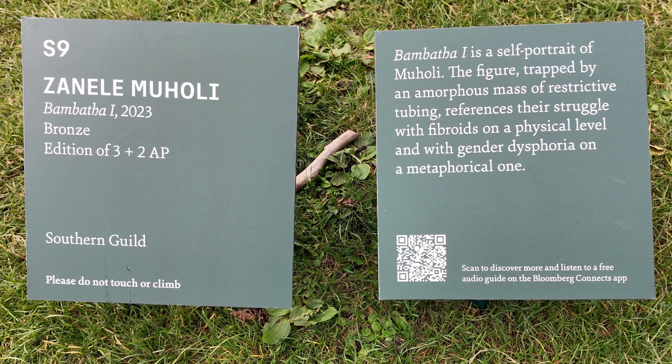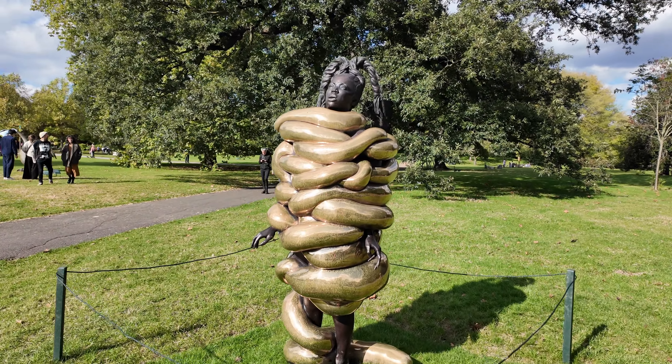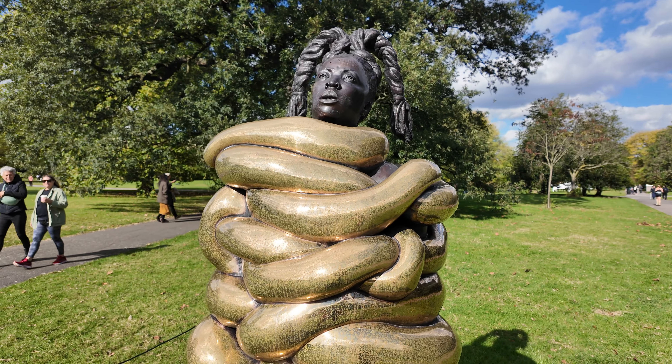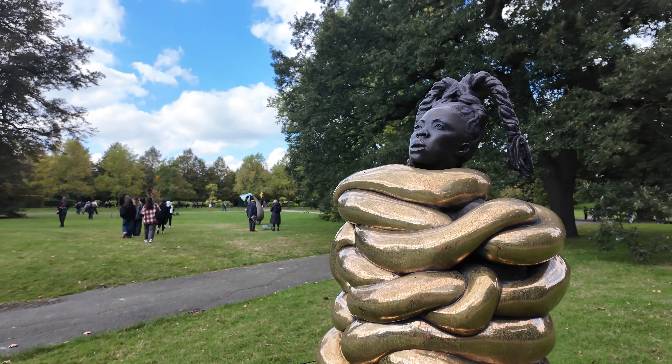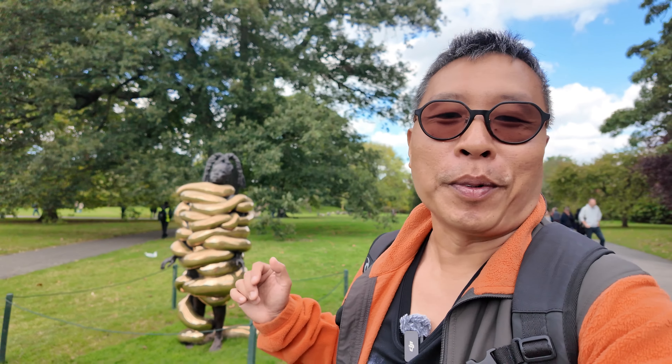Next we have a sculpture called Bambava First, which is basically a self-portrait of the artist Mohamed. It's a figure trapped in a mass of tubes. Mohamed says it's about their struggle with fibroids and gender dysphoria, but it also feels like a metaphor for feeling trapped and suffocated by life.